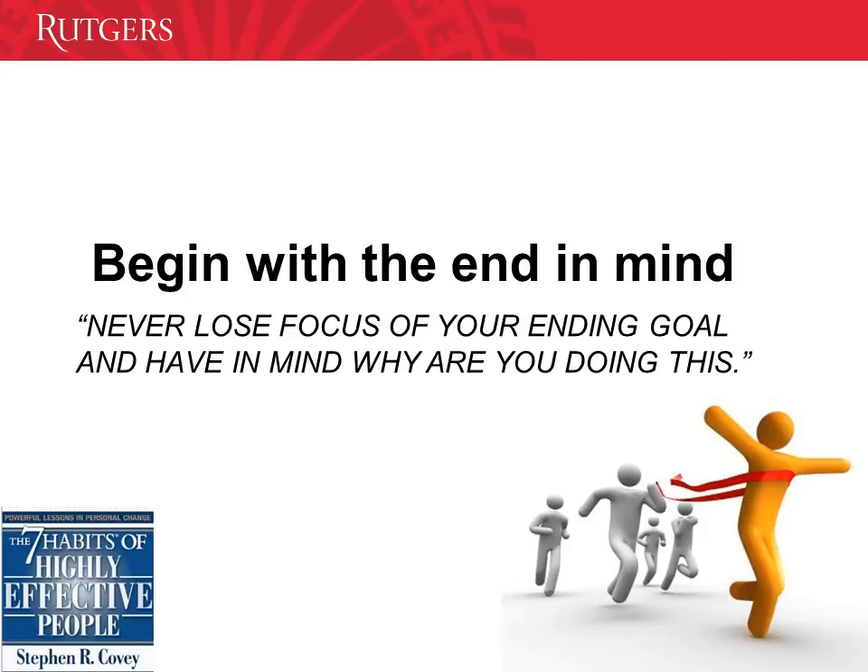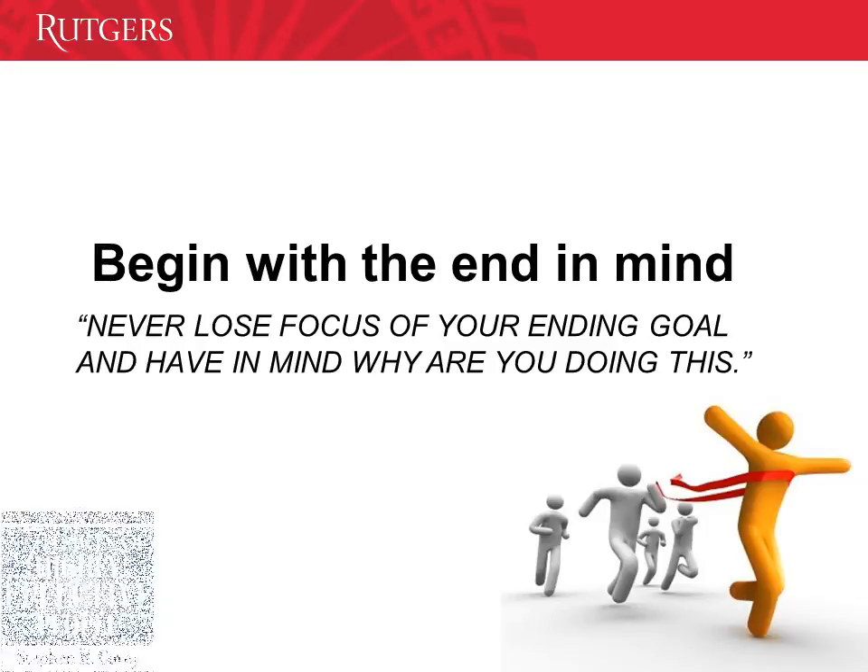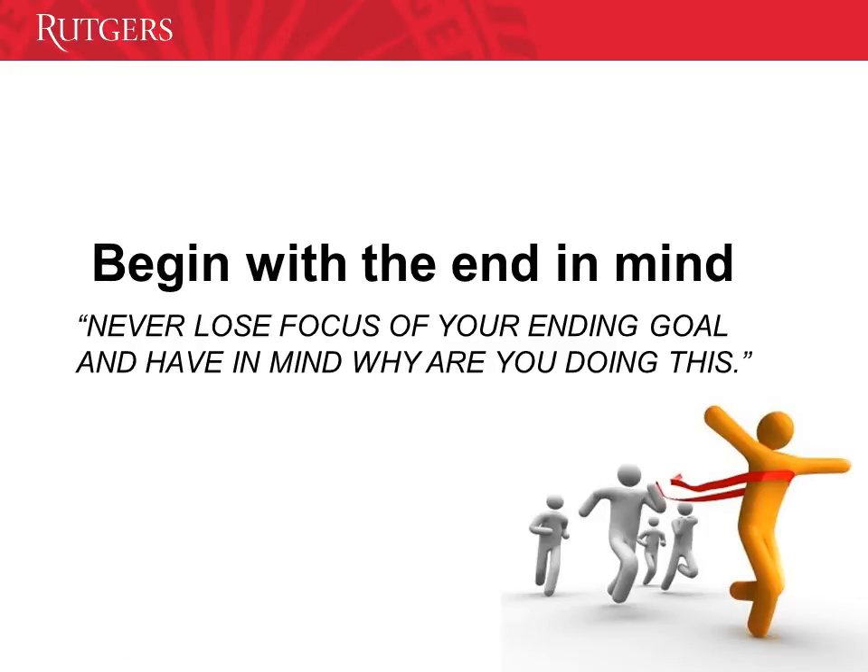In the 7 Habits of the Highly Effective People, author Stephen Covey said, 'Begin with the end in mind.' Envision your future and never lose focus of your ending goal. Keep in mind why you are doing this — that will help to keep you motivated.